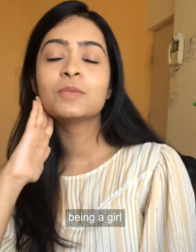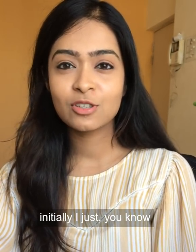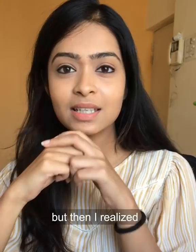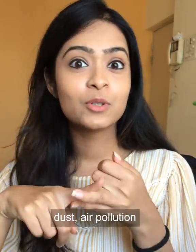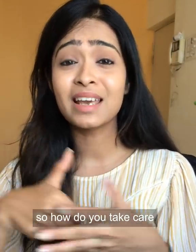Being a girl from a big city, I've always wondered how do people take care of their skin? Initially, I would just use a dupatta to cover my face to protect it from the sun. But then I realized it's not just the sun — dust, air pollution, and even a lot of skin products that you use have chemicals like parabens and whatnot. So how do you take care of your skin?